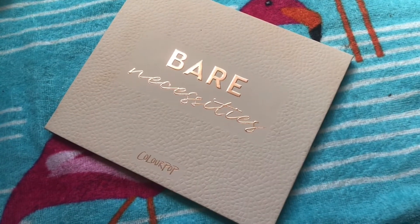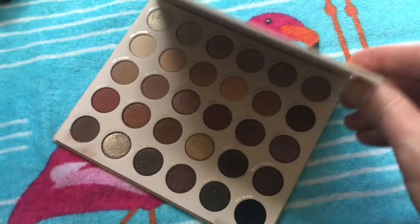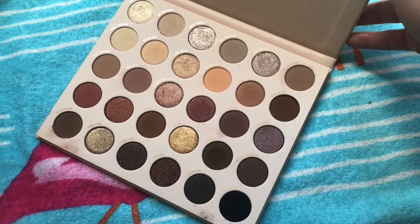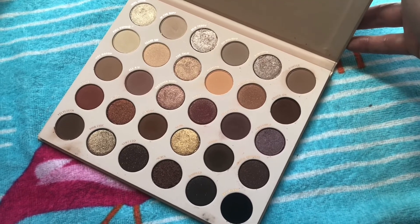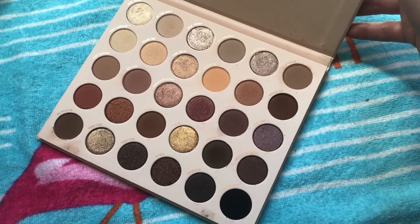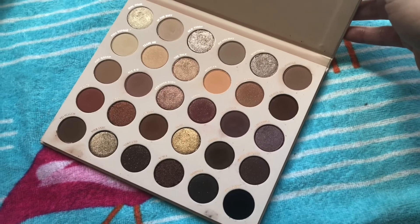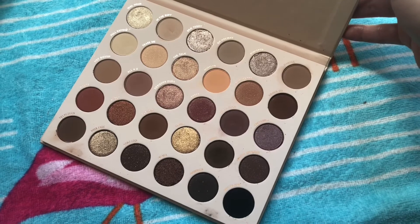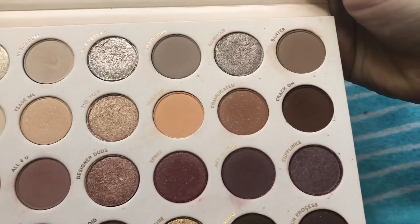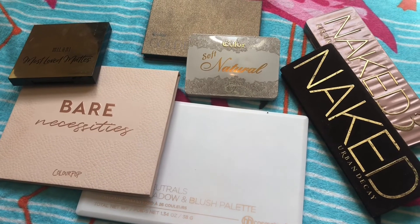The last neutral palette I want to highlight is the ColourPop Bare Necessities palette. Like the C Color Soft Natural, this is like the bigger version of it — an expanded collection of all the neutrals you could possibly want. All the light shimmer shades for the lids, all the transition shades, all the deep outer corner shades, in all different tones — cool, warm, neutral — with some berries, golds, and grays. I love it so much, but it's a bit overwhelming and I won't swatch every shade, but I'll show you a close-up so you can see how gorgeous all these colors are.